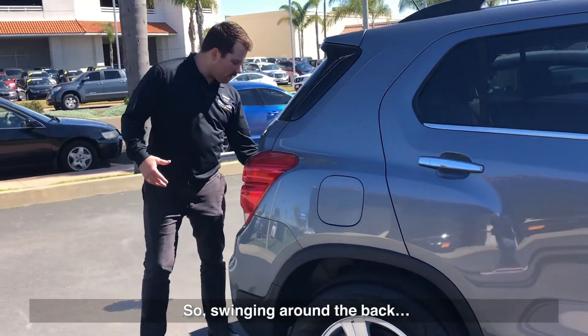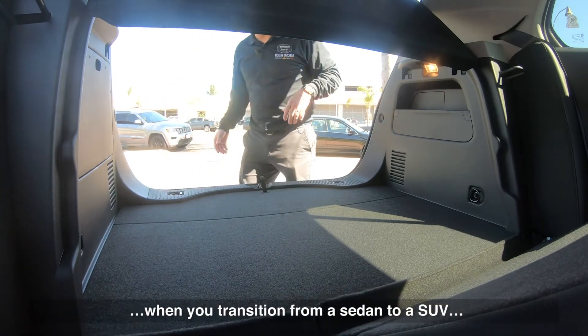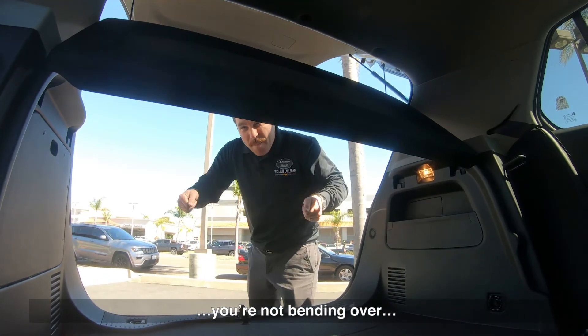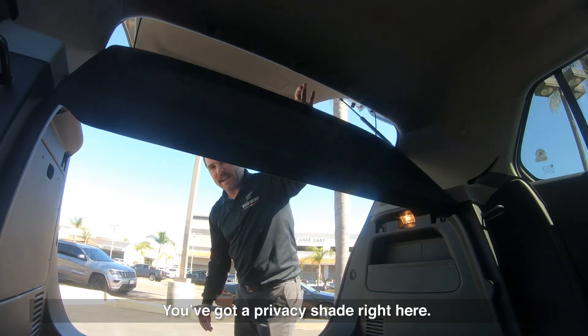Sitting around the back, you'll see the trunk space — very spacious. One thing that's really nice about this is when you transition from a sedan to an SUV, it's a real easy load. You're not bending over to put it in the trunk; it's more of a nice easy slide in. You've got a privacy shade right here.